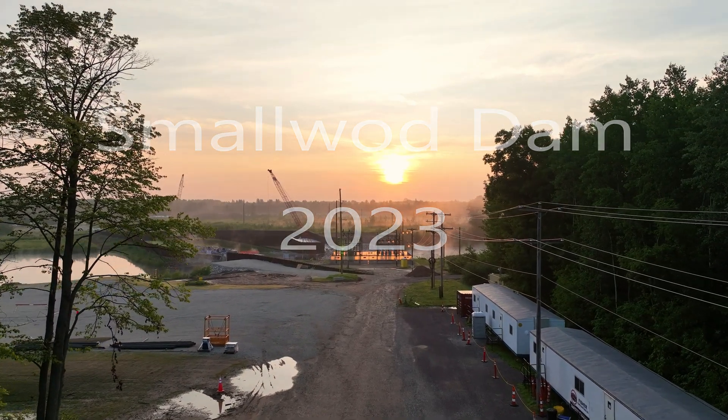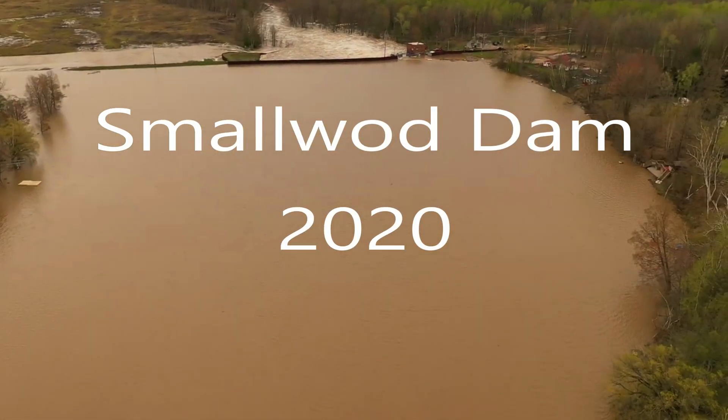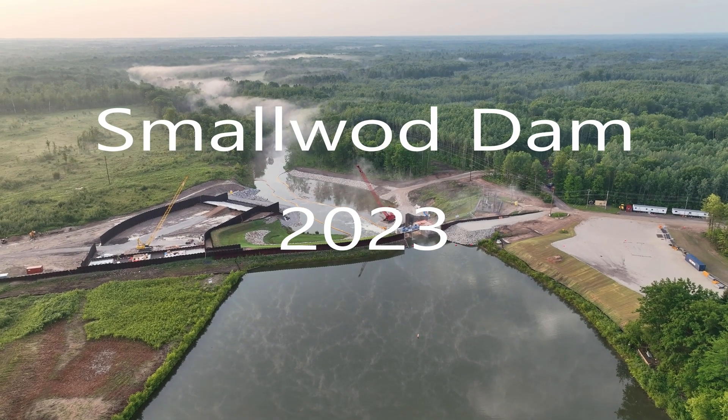In May of 2020, the Tittabawassee River was hit with significant flooding, causing two of the dams to fail. Pictured here, the Smallwood Dam withstood the flooding. Upgrade and repairs are currently underway.